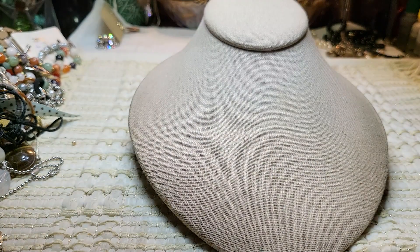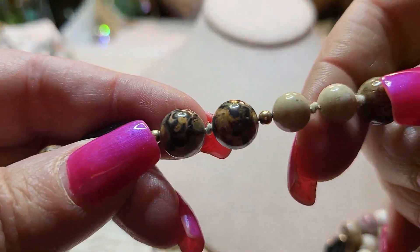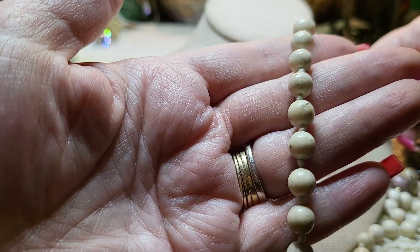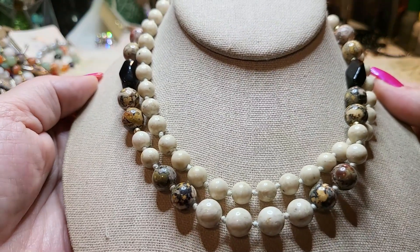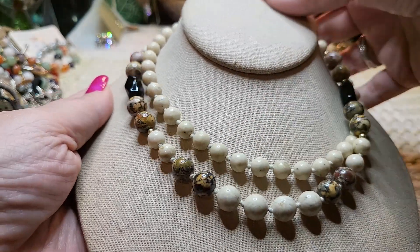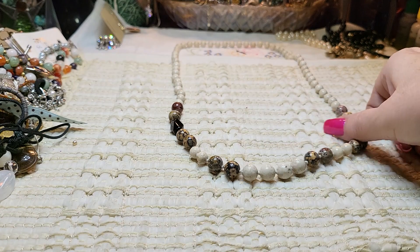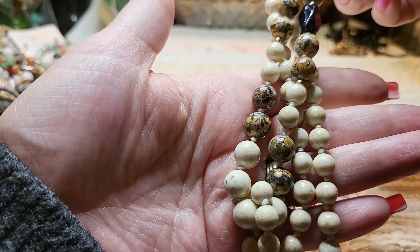I see some stones — let me get them out. Look how pretty those are! Black onyx maybe — they're knotted in between. I'm going to double it to show you the length. I love these. I don't know what kind of jasper that is but I'll find out. These are probably onyx or something — gorgeous.